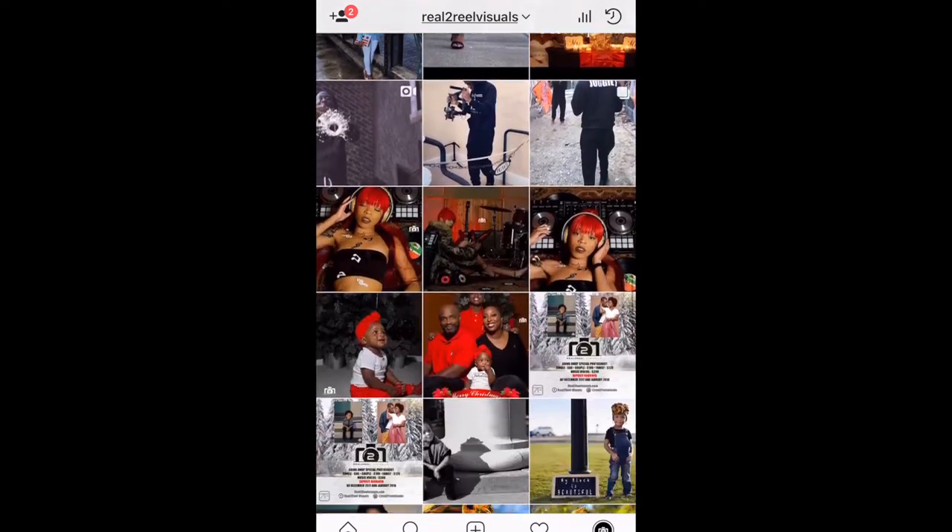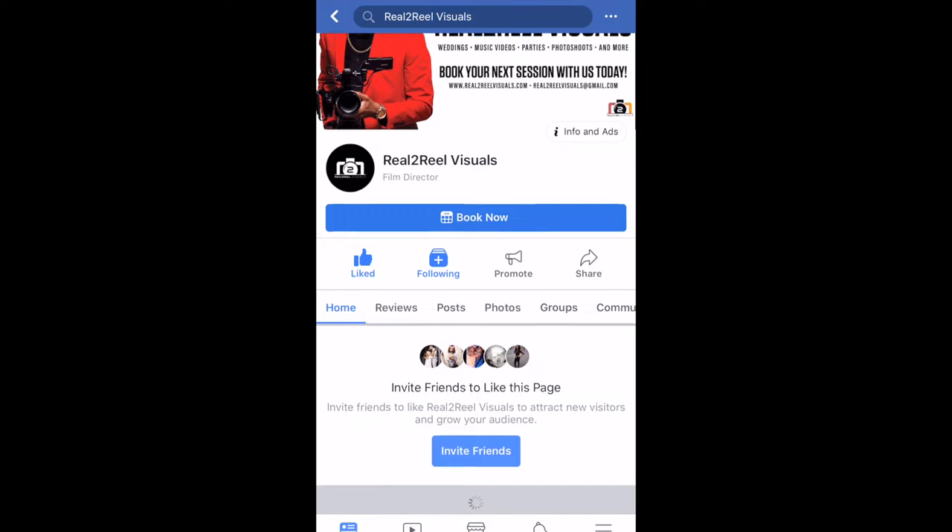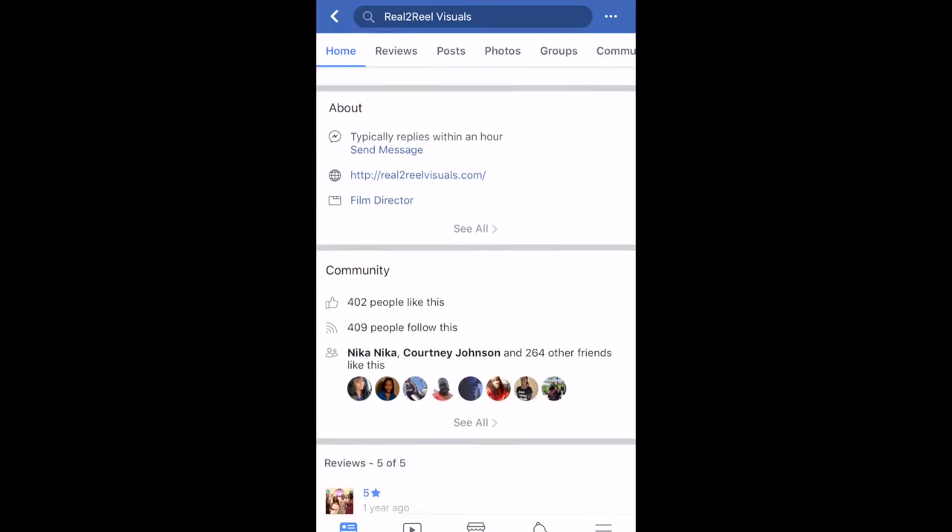On Instagram, I try to post at least once a day. On Facebook, I try to keep it consistent as well. Social media allows people to be able to see my work, see what I'm capable of doing, see my quality, and see how wedding videos actually look.